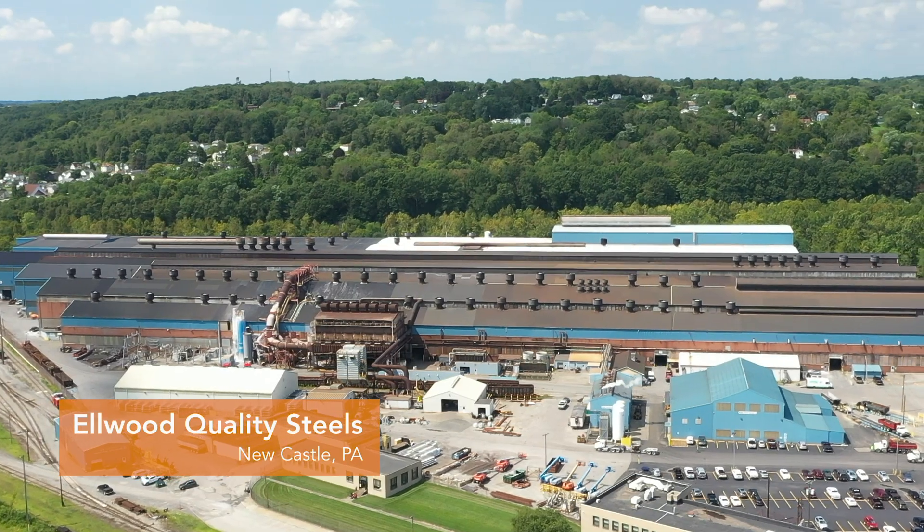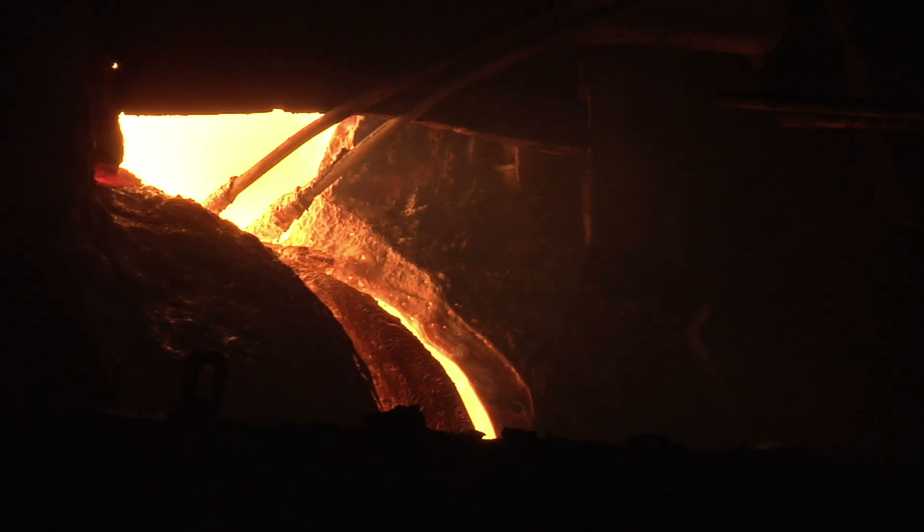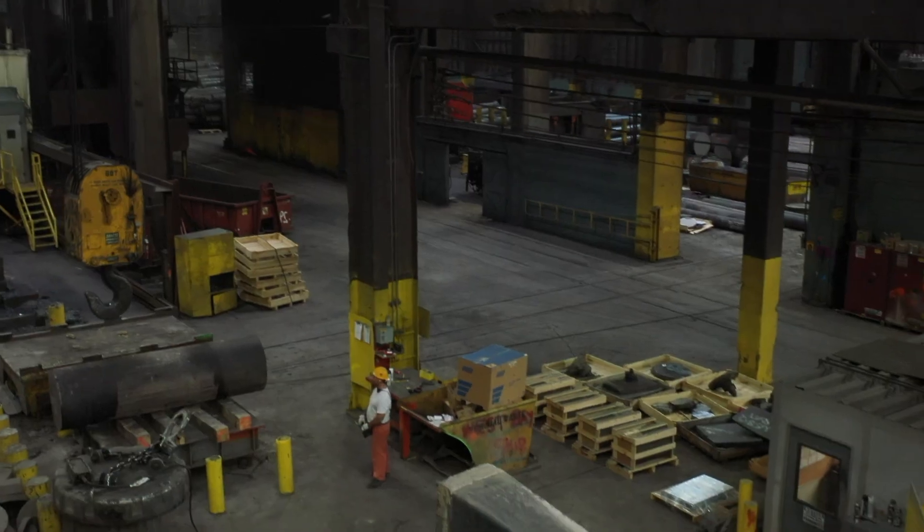Ellen Quality Steels is the melt shop division of the Ellen Group. We take scrap metal, melt it down, and produce new steel ingots that can be used in forging to make finished products.